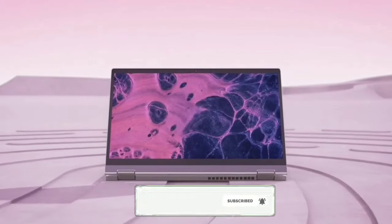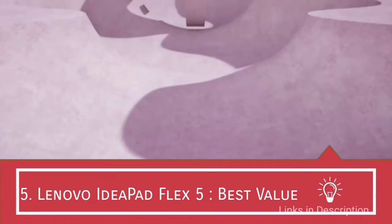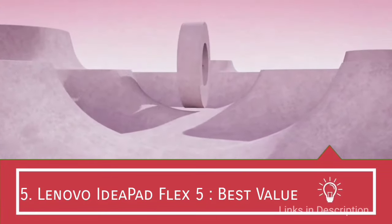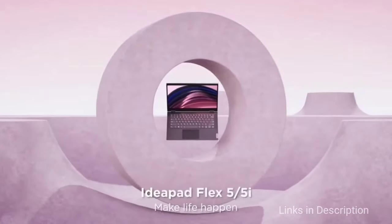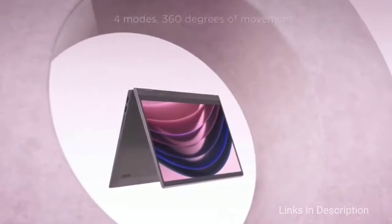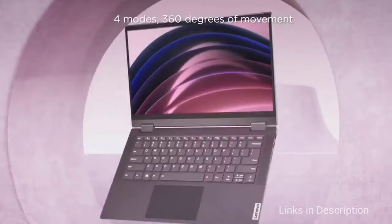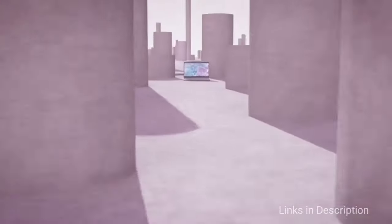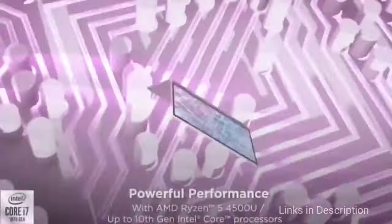Please hit the like button to share this video and please don't forget to subscribe. Lenovo IdeaPad Flex 5i: the best value for money package. The IdeaPad Flex 5i got a big boost from the AMD Ryzen 4000 mobile CPUs. Available with either Ryzen 5 or Ryzen 7 chips, you are going to get stellar performance at a price that can't be beaten by Intel.